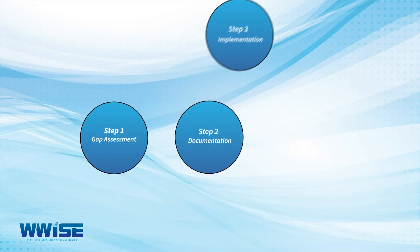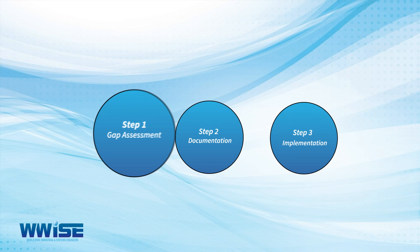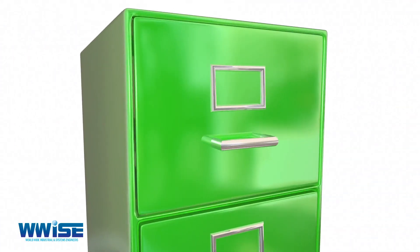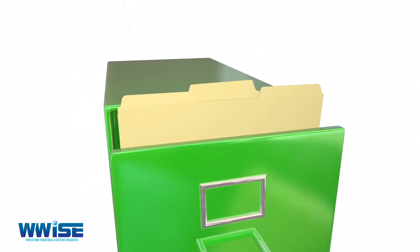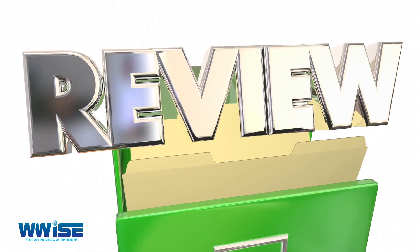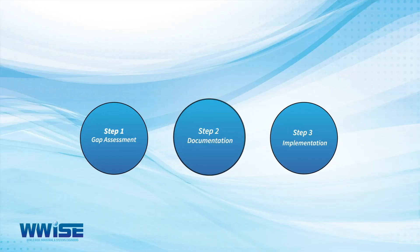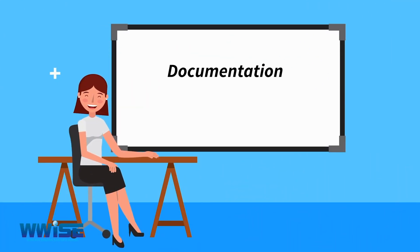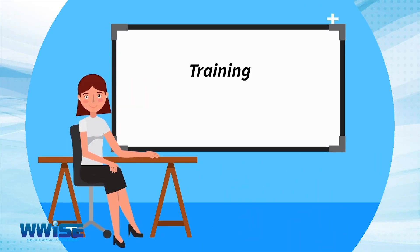Our project plan includes the following steps. Step 1: Gap Assessment — we review existing documentation and records, map it to the standards and legal requirements, and scope the amount of work required to conform. Step 2: Documentation — we develop your system and documentation and conduct awareness training for all staff.